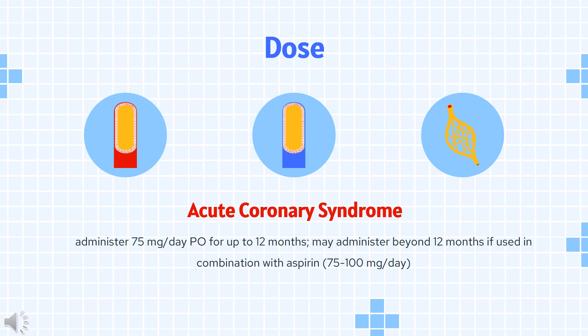Recent MI, stroke, or established peripheral arterial disease: 75 mg PO once daily, without a loading dose. Recommended as an alternative to aspirin, or concurrently with aspirin if the patient is not at increased risk for bleeding but is at high risk for cardiovascular disease.